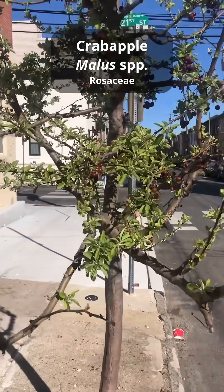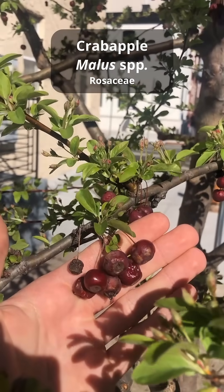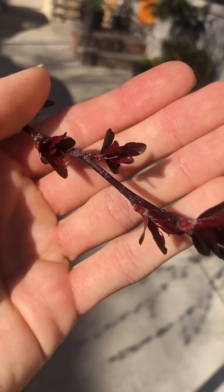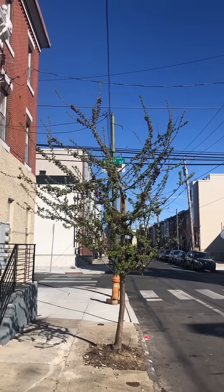The crab apples are one of the first trees to grow new leaves around here. If you look closely, you'll likely notice some fruit left over from last year if it wasn't eaten by birds, and you'll also see young flower buds getting ready to bloom in just a few weeks. Crab apples are great street trees, in my opinion, especially for tight areas or planted under power lines.